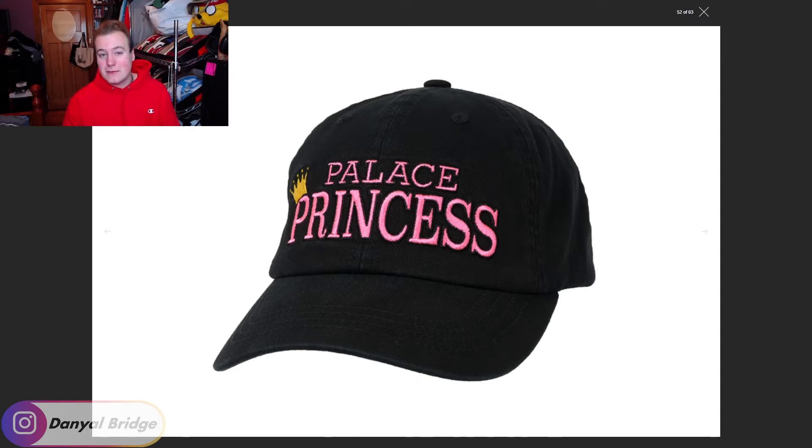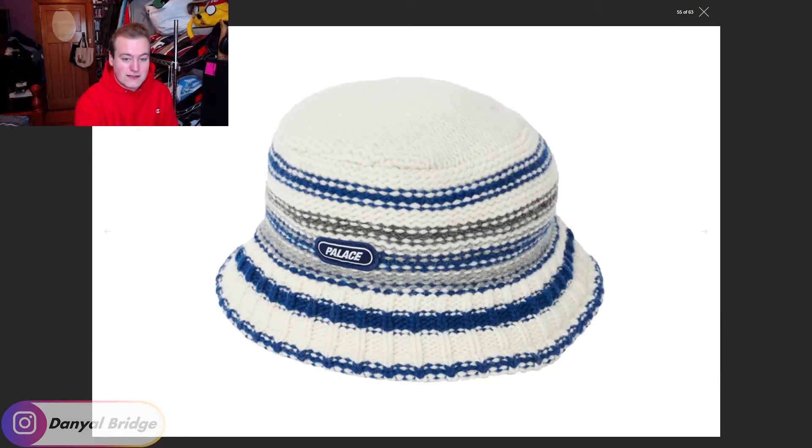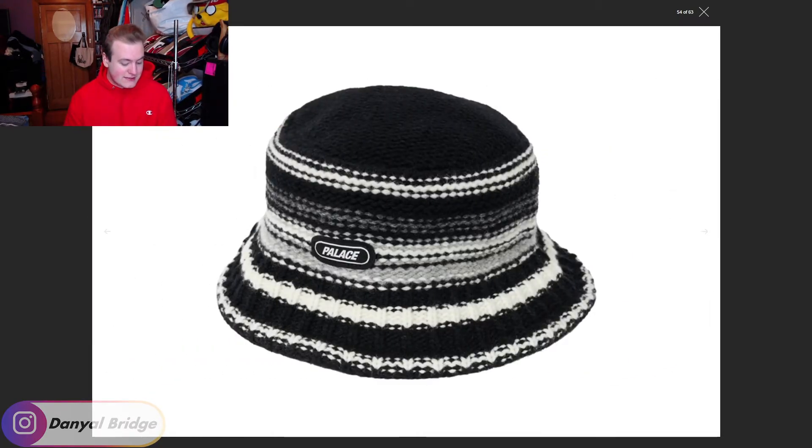Item number eight is a very odd item — it only comes in two colors: black and white, and white and blue. This is the Stripy Knitted Bucket Hat. Its name is literally what it is. I actually don't mind it — the patterns are alright. But would I wear a knitted bucket hat? I kind of like my bucket hats not knitted and in one solid material. Let me know how you guys feel about knitted bucket hats. That is item number eight.